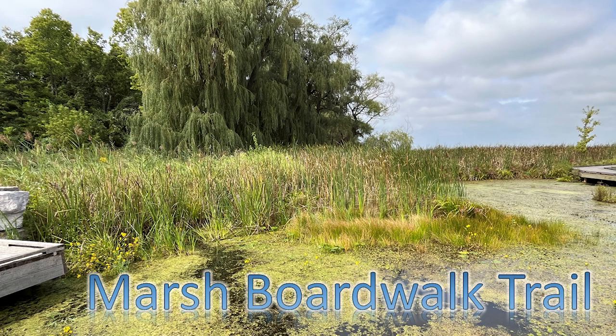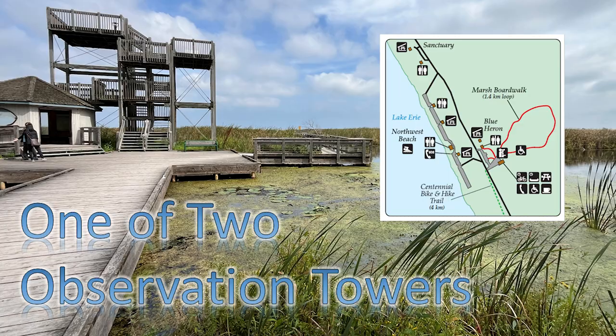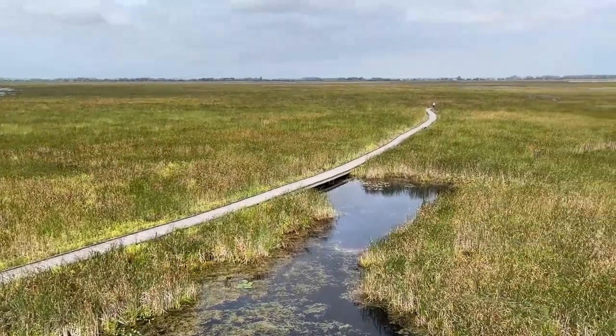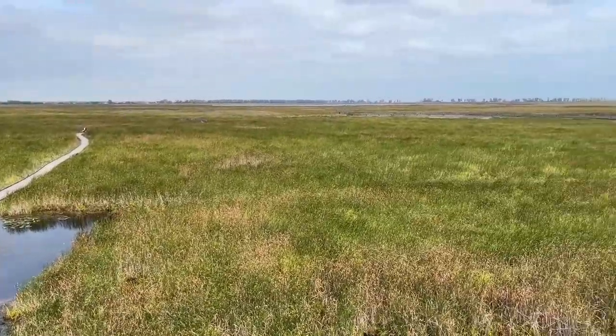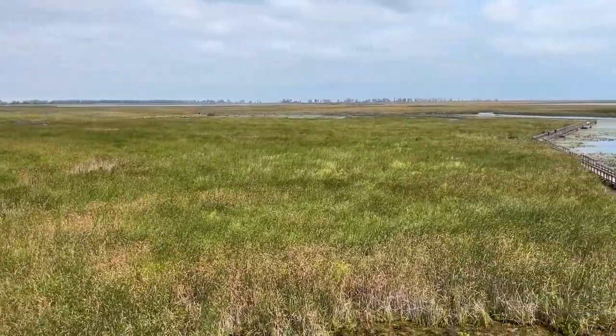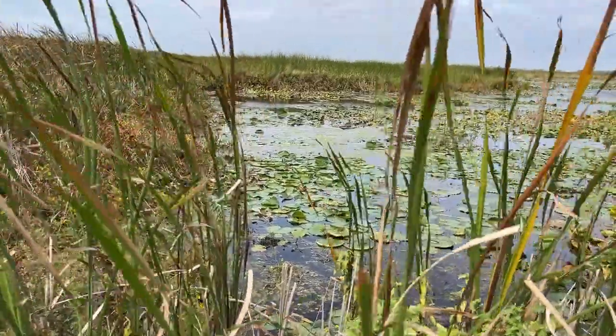Our next stop was the Marsh Boardwalk Trail, the location of the second of two observation towers — and thankfully, this one was open. It provides fantastic views of the marsh. This is also where you can catch a canoe and ride out into the various ponds. This park provides year-round bicycle and hiking trails.